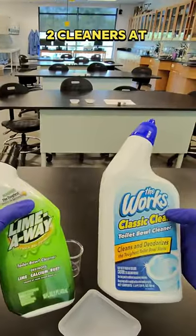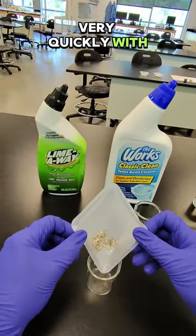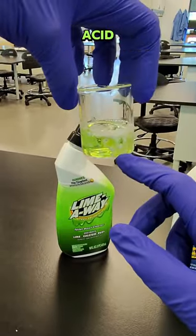I bought these two cleaners at the dollar store. Magnesium will react very quickly with the hydrochloric acid. It is reacting with the hydrochloric acid.